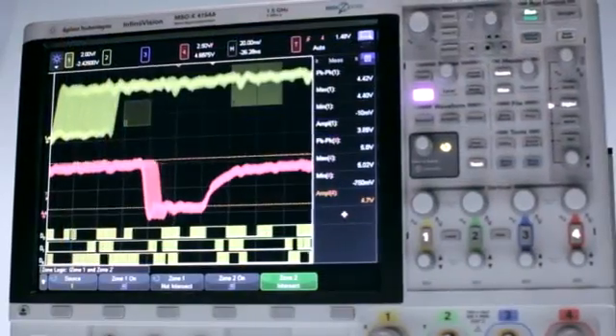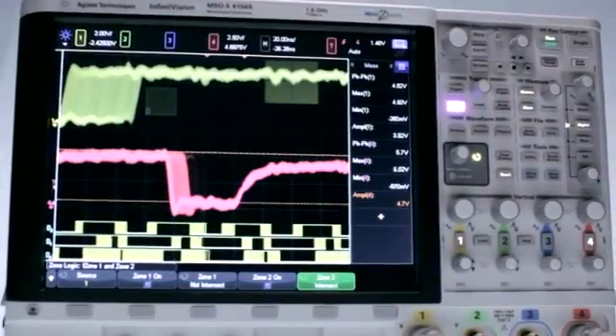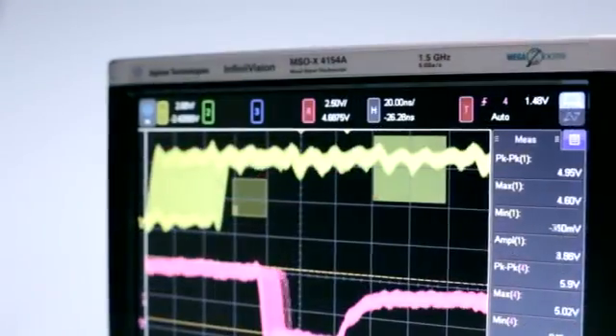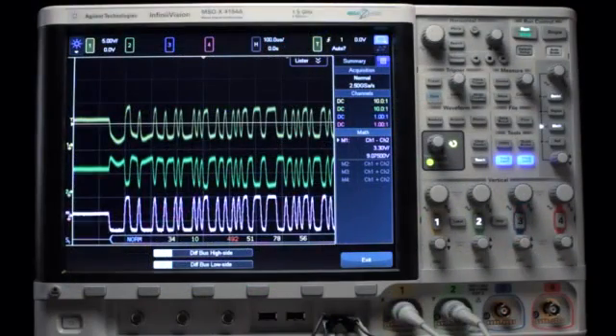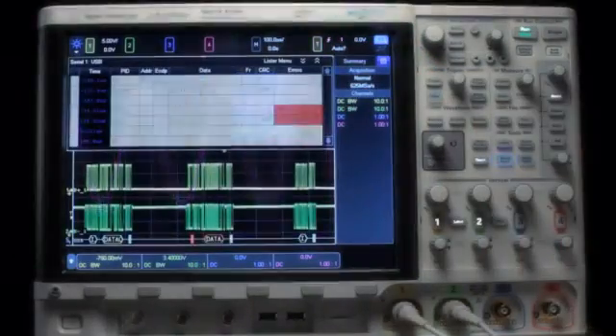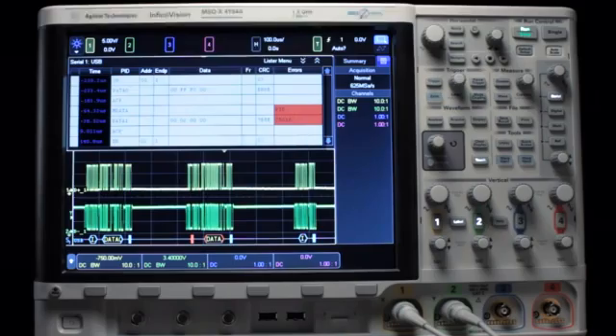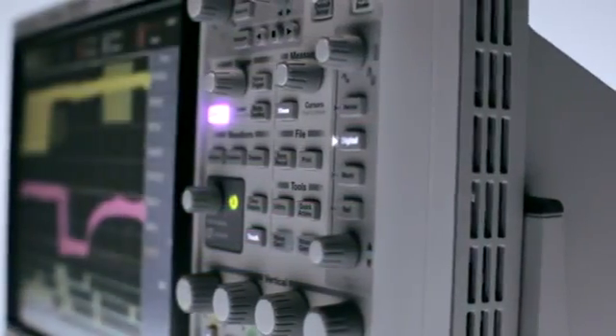Experience the integration. The 4000X series provides unprecedented investment flexibility. It integrates oscilloscope bandwidth up to a class-leading 1.5 GHz, 16 digital channels, an integrated dual-channel arbitrary waveform generator, an integrated digital voltmeter, and a serial protocol analyzer. This 5-in-1 instrument integration is also fully upgradeable.